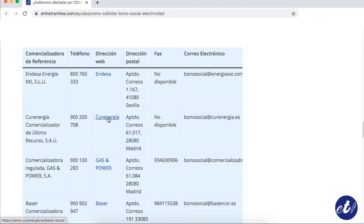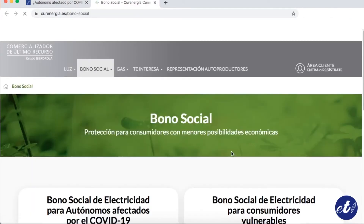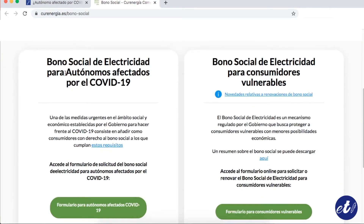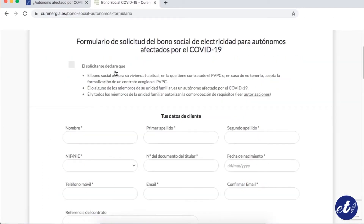We click on this link and it leads us directly to the social bonus page. If you scroll down you can see two options: the one for autonomous workers affected by COVID-19, and for a vulnerable home. For this case, we're going to do it for affected autonomous workers.